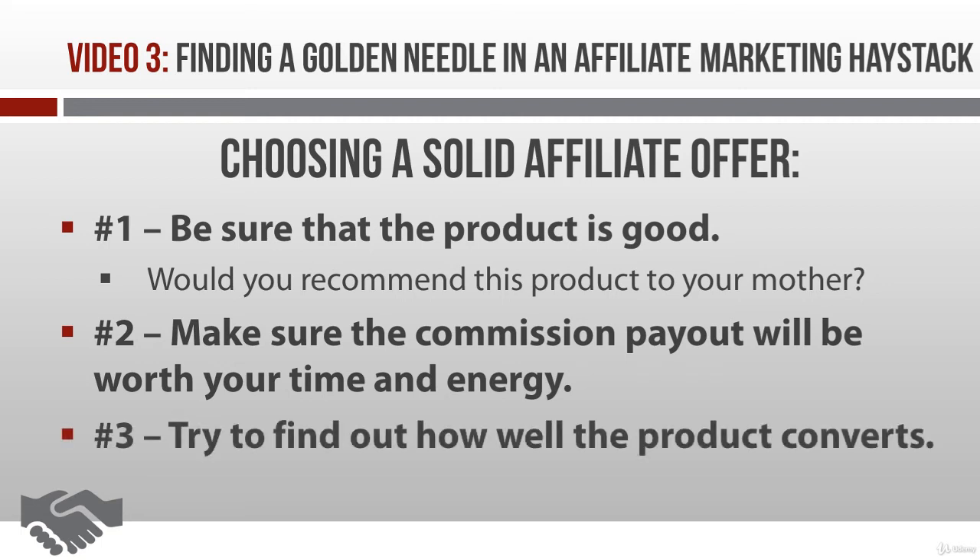Next, have a look at the conversion rates. Not every vendor shares this information. If you don't see this data, it's easy enough to just ask them. If the vendor doesn't provide it, then take a look at the sales letter — do you think it'll convert? A low conversion rate isn't a total deal breaker, because you can overcome it by doing some solid pre-selling. But a solid conversion rate just makes your job a whole lot easier.